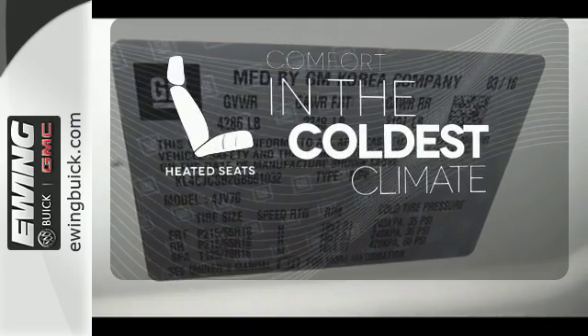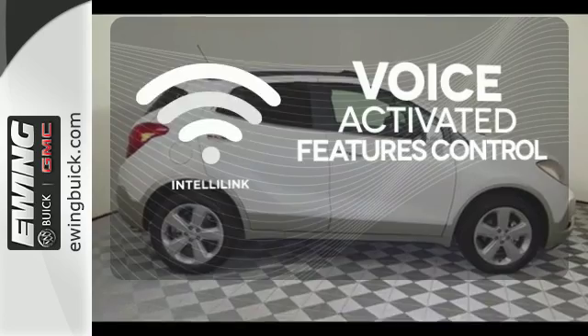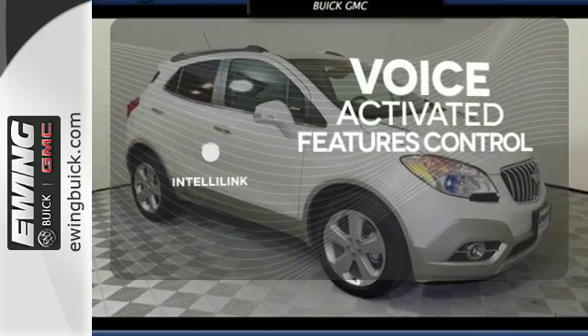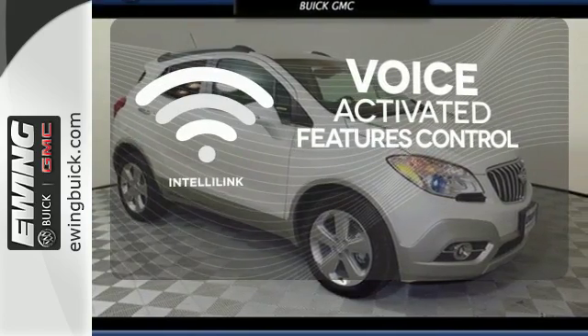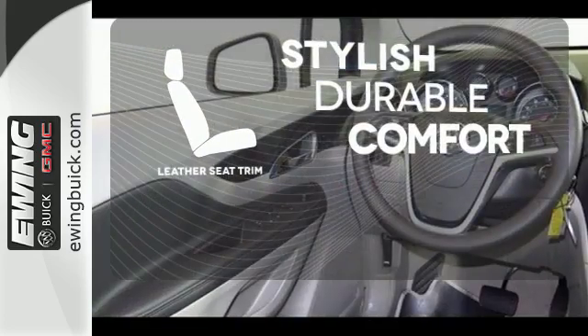The heated seats keep you comfortable no matter how cold it is. Streamline your smartphone, digital media devices and more with the attractive and seamlessly integrated IntelliLink system. The leather seat trim offers style and durability.